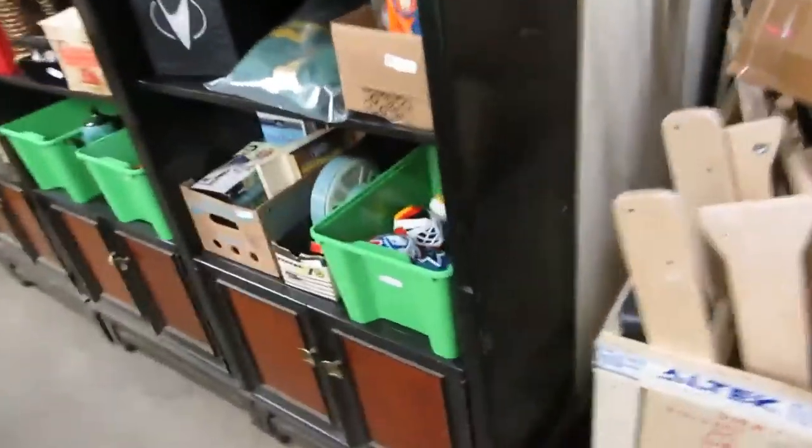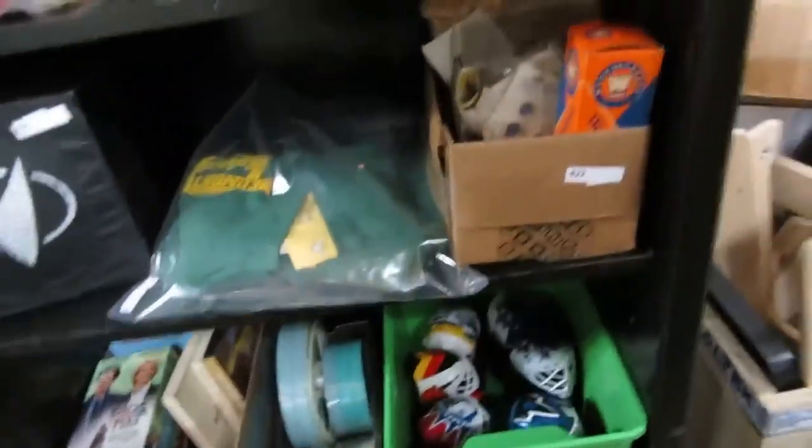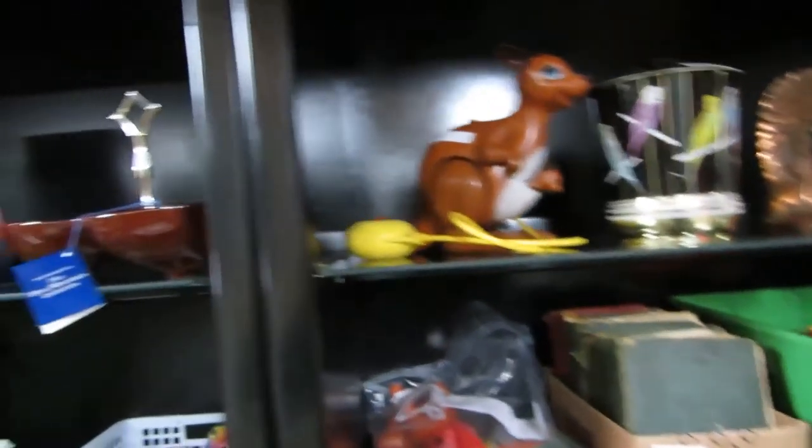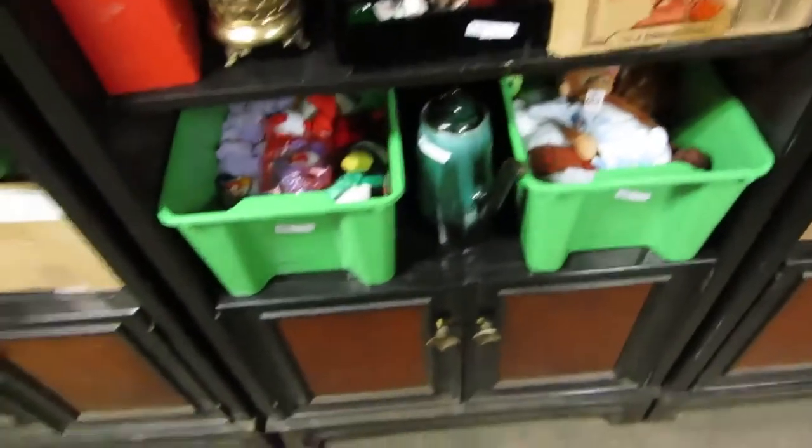We've got clocks. We've got hockey masks, books, VHS. All kinds of cool stuff. Indian heads. Jumping kangaroos. Blue Mountain pottery. Magneto. Decanters. Beanies. Parrots. Light bulbs. All kinds of stuff here. We've got Blue Mountain there.